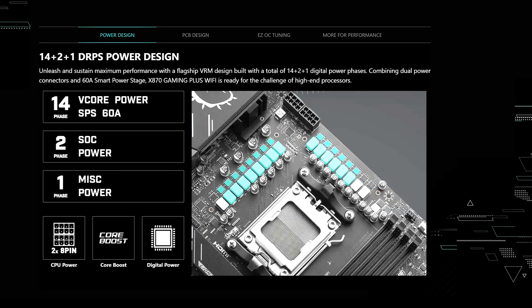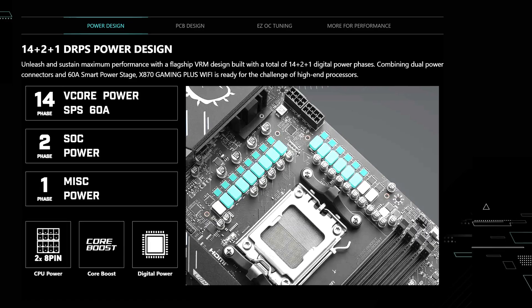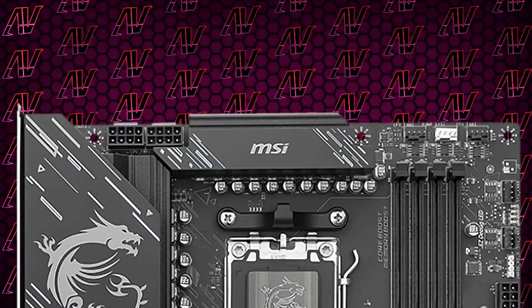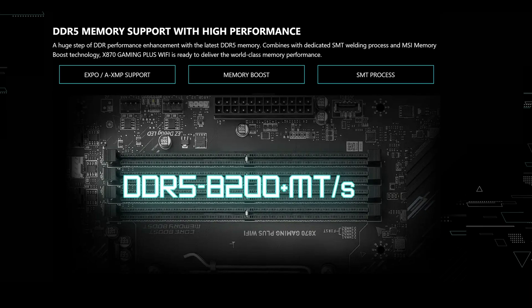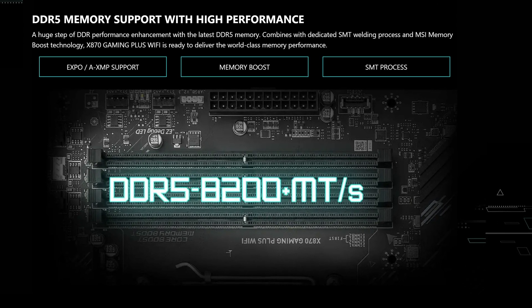Starting off, looking at just the CPU power delivery configuration, we do have 14+2+1 power phases here rated at just 60 amps, which is definitely on the lower end of the VRM configs we've seen this generation, especially at this kind of price point. But it really does not matter to pretty much anyone unless you're hardcore into overclocking, especially when combined with two full 8-pins for CPU power. And MSI was still able to rate this thing at up to 8200 megatransfers per second when it comes to memory overclocking.